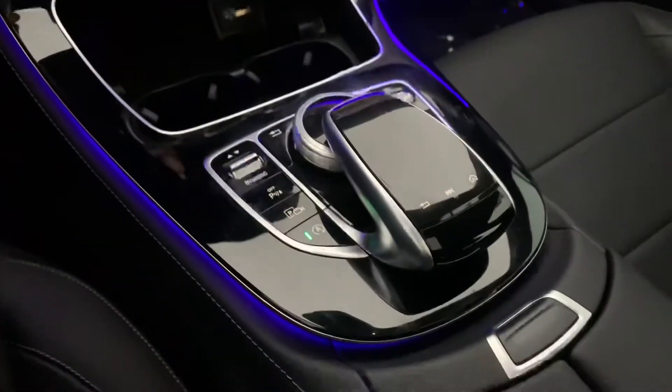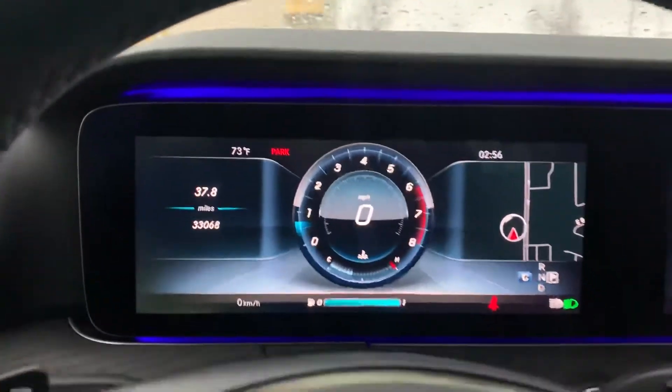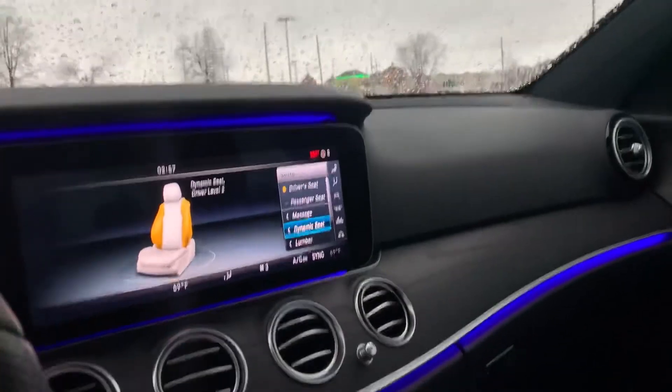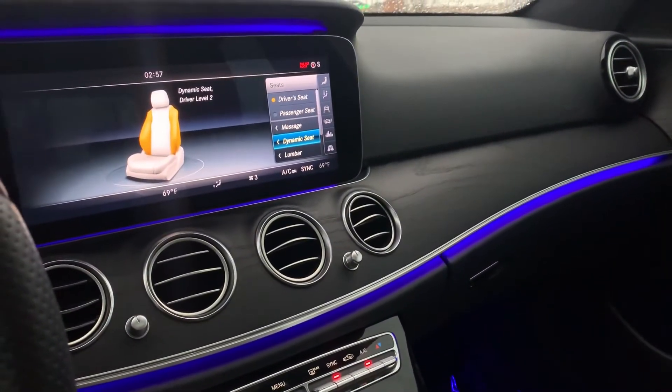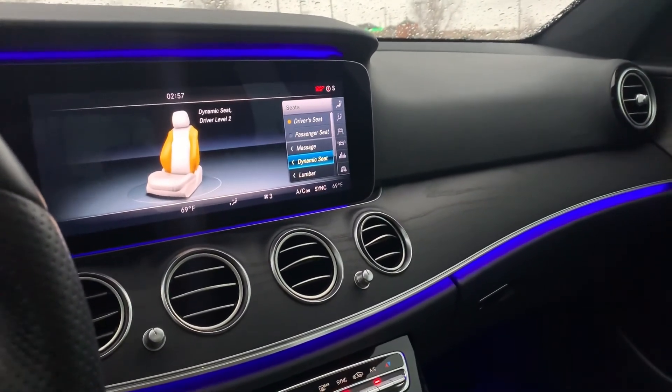This is a really good looking vehicle. It's got 33,000 miles on it. It does not have the heads-up display — that's the only thing I think this one is missing. If you have any questions about this vehicle or anything else in our lot, please give us a call here at Jackie Cooper Infiniti. Thank you so much.